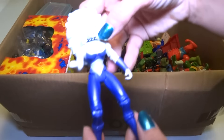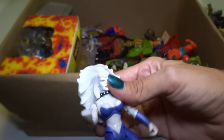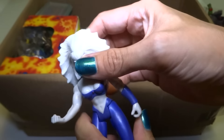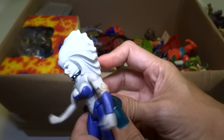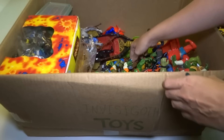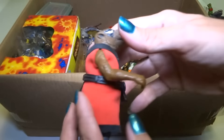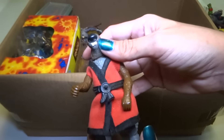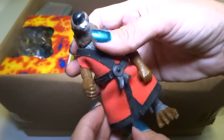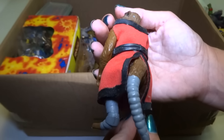Here — I don't remember who this is, she's got some kind of action feature. Not sure who it is though. Okay, we got Splinter — Master Splinter — and this is a custom robe that I made because I didn't like the one he came with. I still have the original one somewhere, but I made this one. I just like it better.